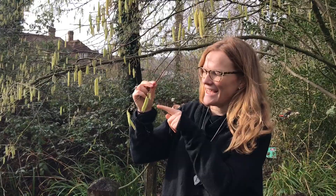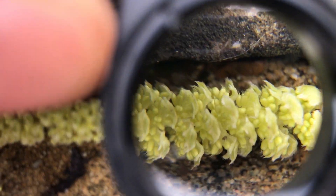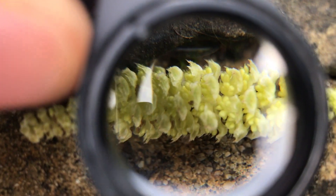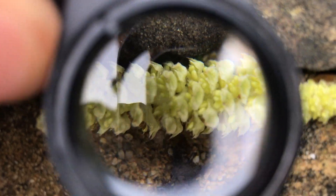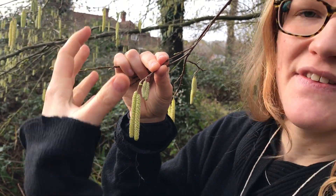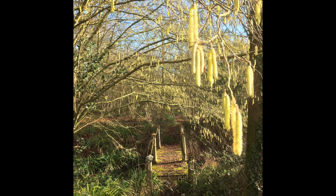Each catkin has between 150 and 250 little flowers. Catkins do most of their growing the summer beforehand. So in the warmth of August, they form these little sausages. They sit like that for months until January comes, and then they drop open, revealing all of their pollen.